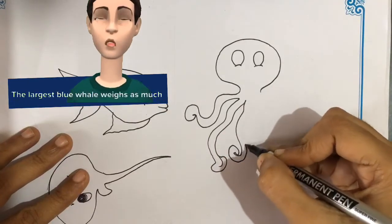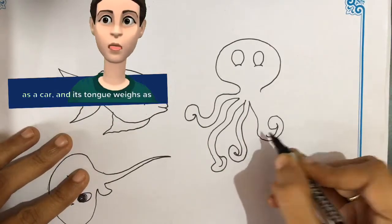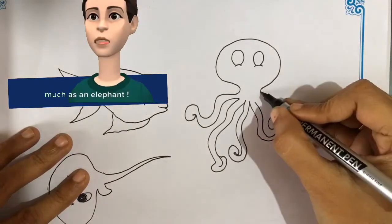The largest blue whale recorded was 110 feet long. The heart of a blue whale weighs as much as a car, and its tongue weighs as much as an elephant.